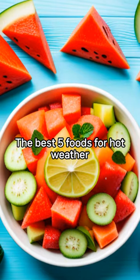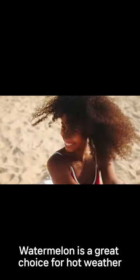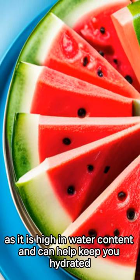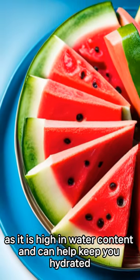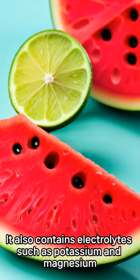The Best 5 Foods for Hot Weather. 1. Watermelon. Watermelon is a great choice for hot weather, as it is high in water content and can help keep you hydrated. It also contains electrolytes such as potassium and magnesium.